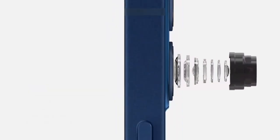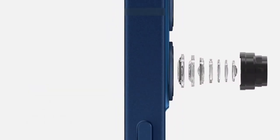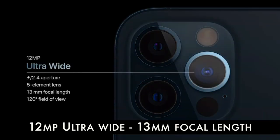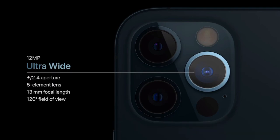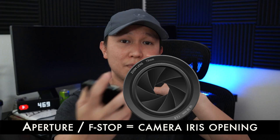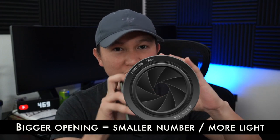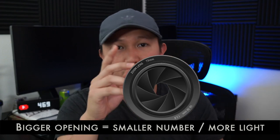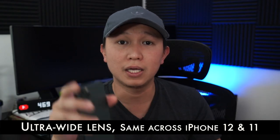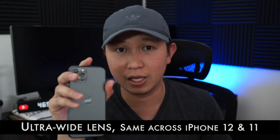Moving on to the cameras, what are the notable changes on the new iPhone 12? Let's start with the ultra-wide lens. The ultra-wide lens still remains 13mm at f/2.4 aperture — the opening where light passes through, and the bigger the opening, the smaller the number. It still remains f/2.4 across all iPhone 12 and also all iPhone 11 lineup.